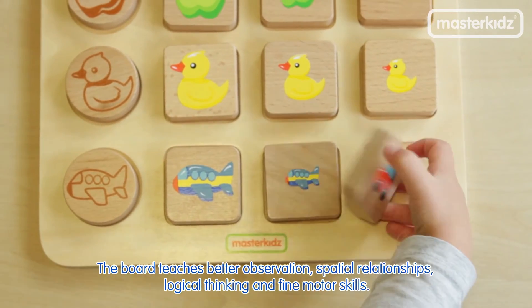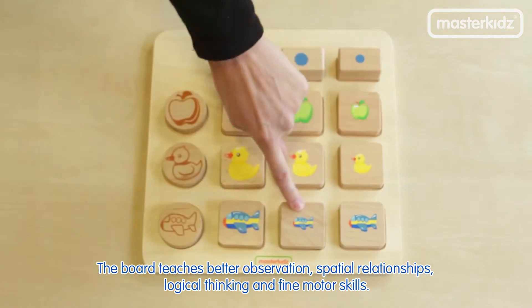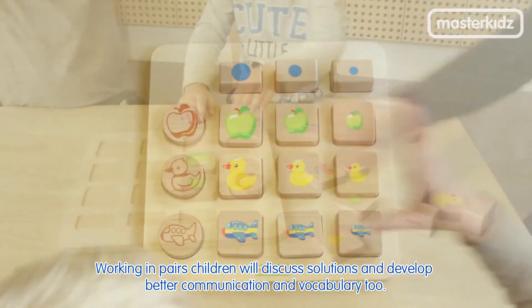The board teaches better observation, spatial relationships, logical thinking and fine motor skills. Working in pairs, children will discuss solutions and develop better communication and vocabulary too.